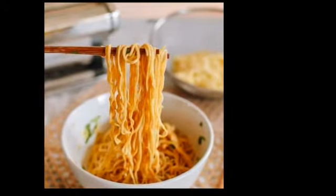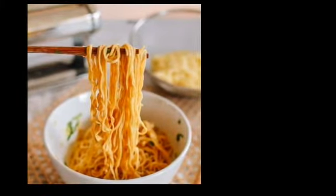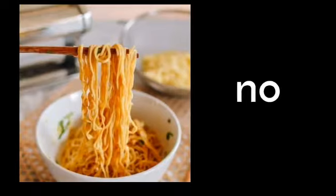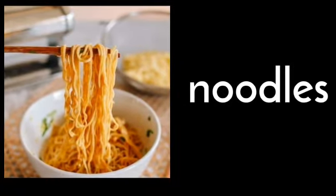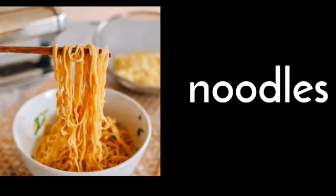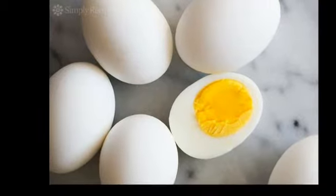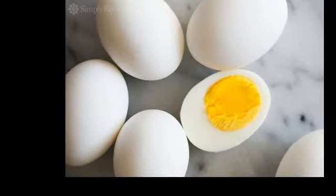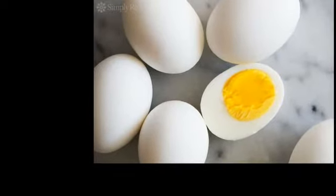Wow, look at this yummy noodles! Who likes to eat noodles? Now, how do you spell the word noodles? The spelling is N-O-O-D-L-E-S. Noodles.